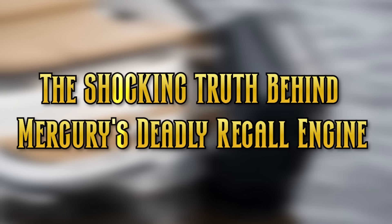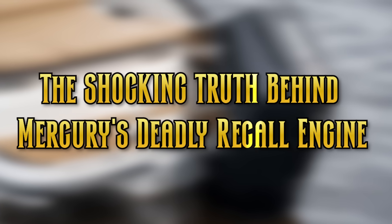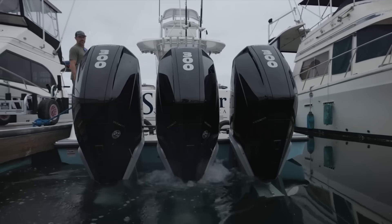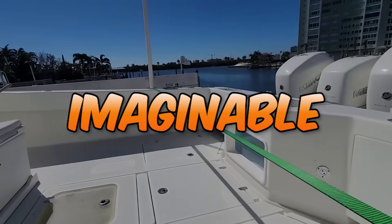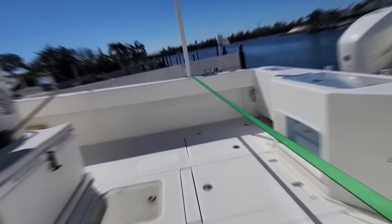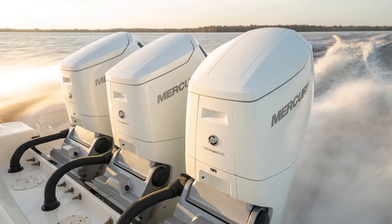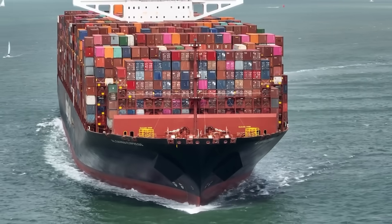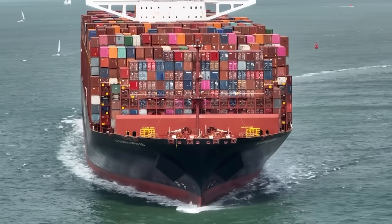The shocking truth behind Mercury's deadly recall engine could have left thousands of boaters stranded in the most dangerous conditions imaginable. Picture this: you're miles offshore when suddenly your pristine Mercury Verado loses all shift control, waves building to eight feet, and that massive cargo ship is getting closer.